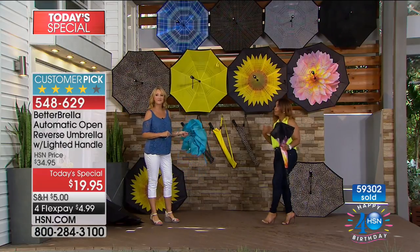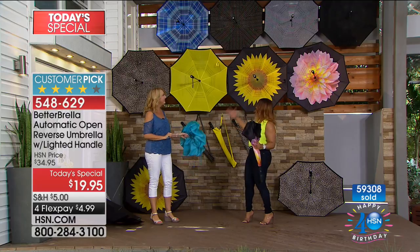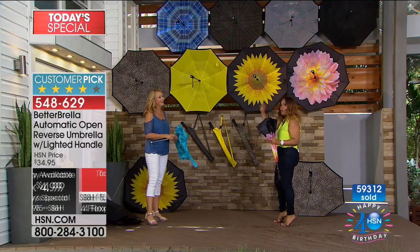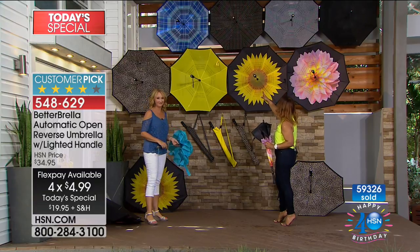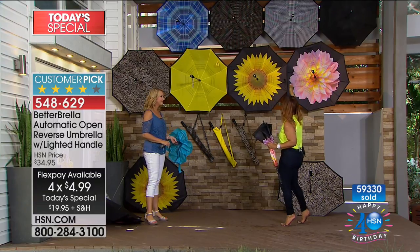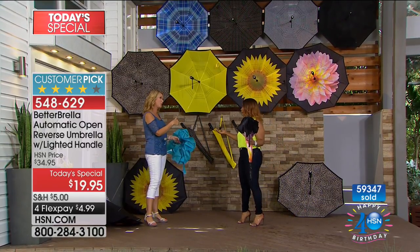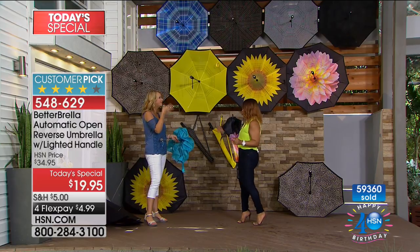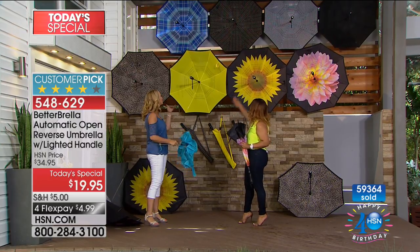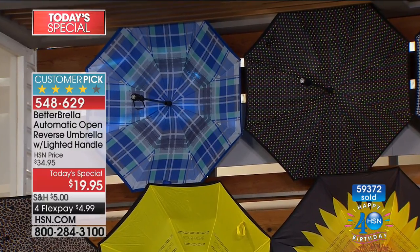The five dollars on flex pay is the easy part — the hard part is choosing which color. Think about it: this would be great for your uncle, your son-in-law, your brother-in-law, or a co-worker. Once your friends see you with one, they'll want it — they'll realize it's a better, smarter way to stay dry. Plan to stock up, because if you just get one, it's going to get stolen.